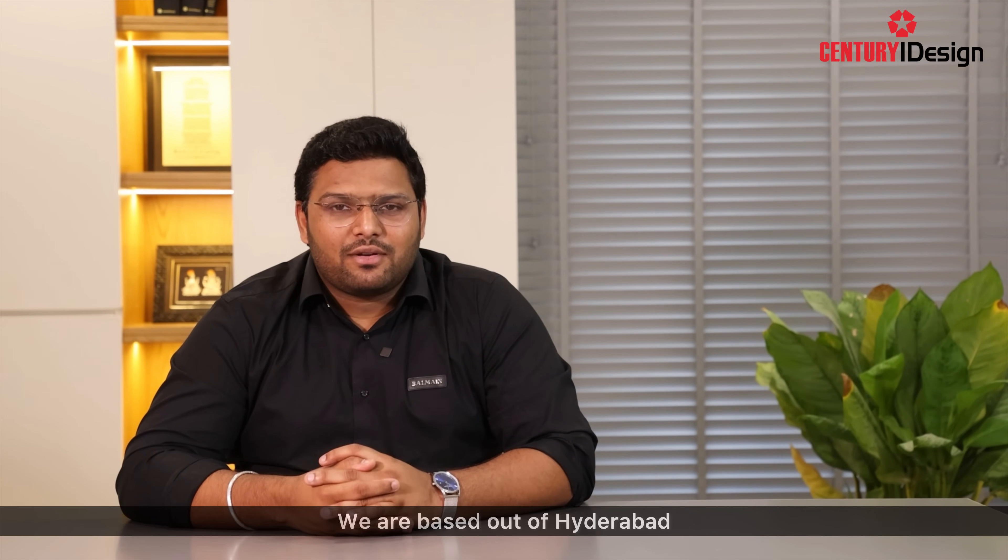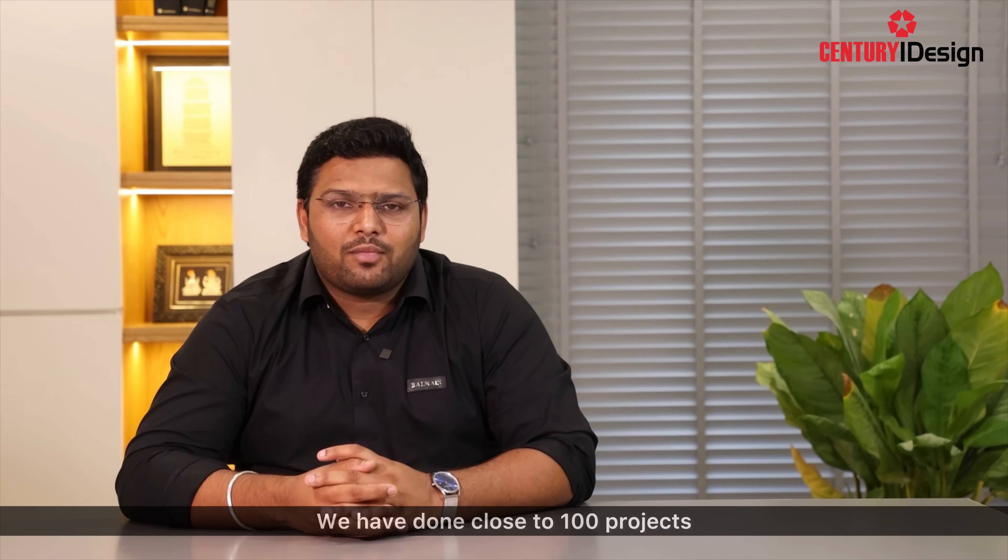I'm architect Sahith Reddy, and my firm is Transformia Design. It is a multidisciplinary firm based out of Hyderabad. We are three partners, and we've done close to 100 projects. We cater to a lot of residential spaces, commercial spaces, office spaces, and architecture too.